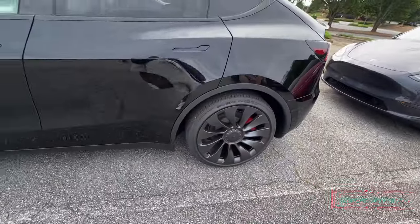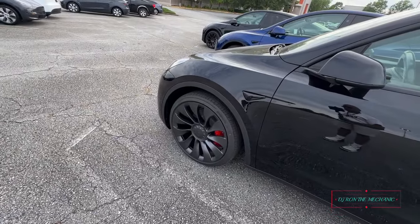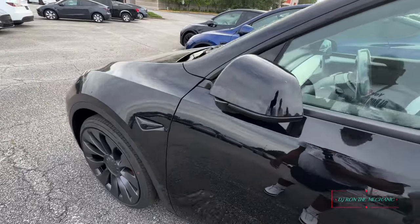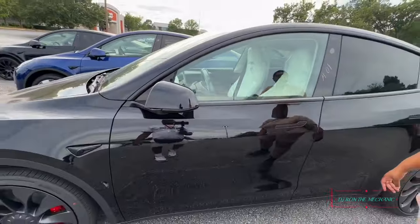Damn, some odd size tires there — 21s y'all, 21s! I'm gonna go ahead and slap some 22s on that thing. But 21 — hey that's what it says. Oh look at those little cameras on there with the white guts — yes, that's how you get that 360 view. See, cameras right there.